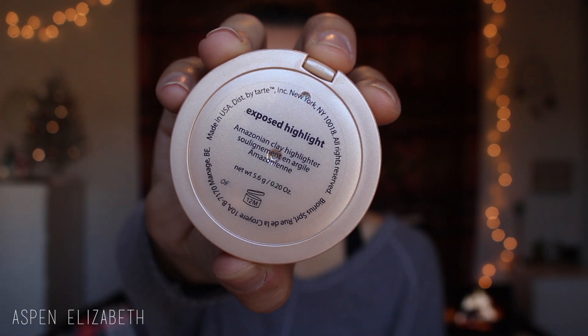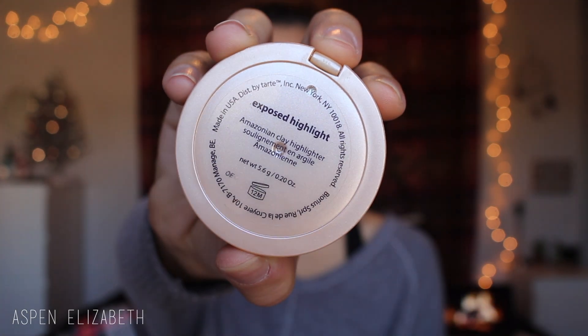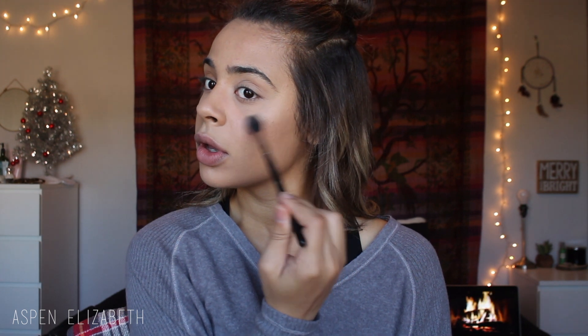Then for a little bit more of a glow, I like to go with my Tarte Exposed Highlight, just to add a little bit more glow to my face and make me look a little bit more dewy. I want to add a little bit more glow but I don't want it to be super in-your-face.